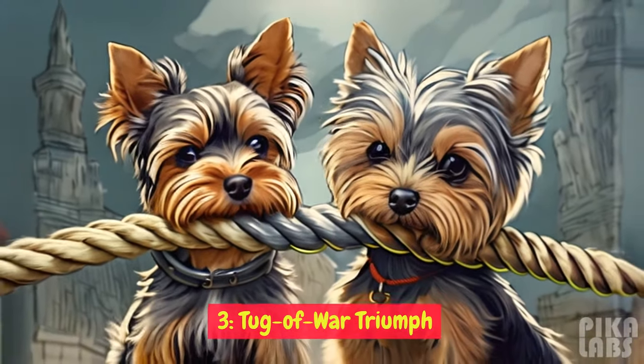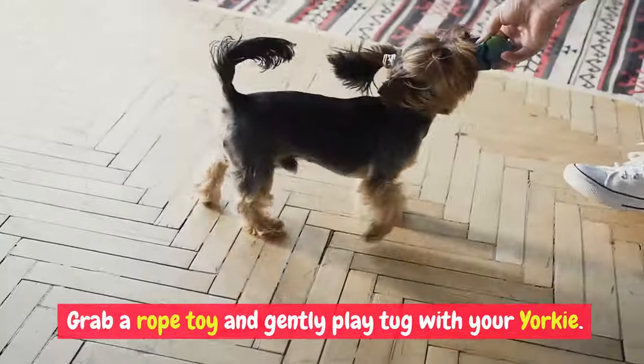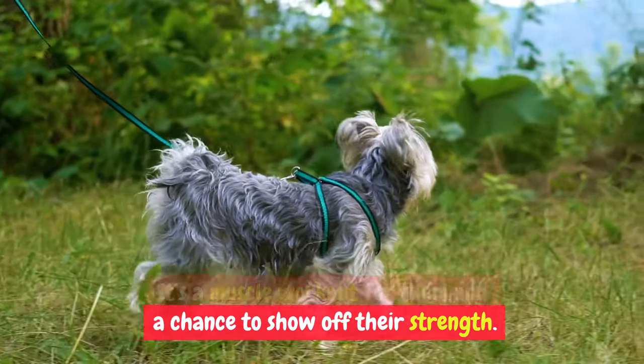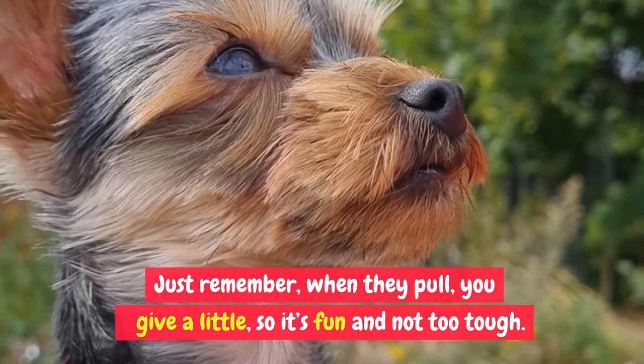Tug of War Triumph: who doesn't love a good game of tug of war? Grab a rope toy and gently play tug with your Yorkie. It's a muscle workout for them and a chance to show off their strength. Just remember, when they pull, you give a little, so it's fun and not too tough.